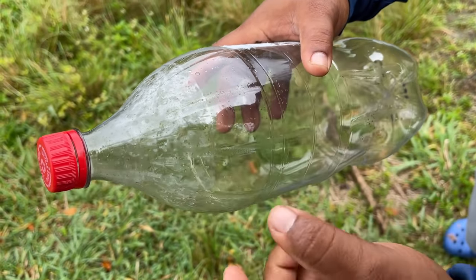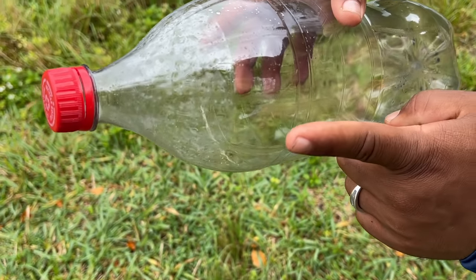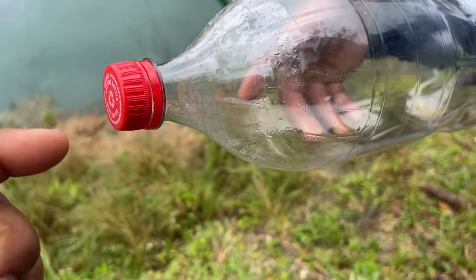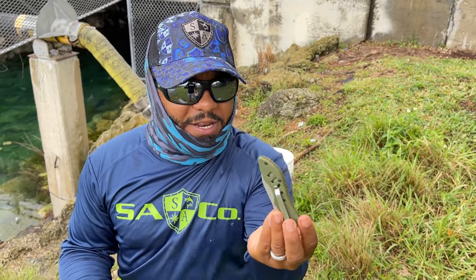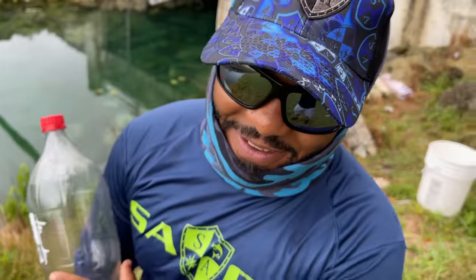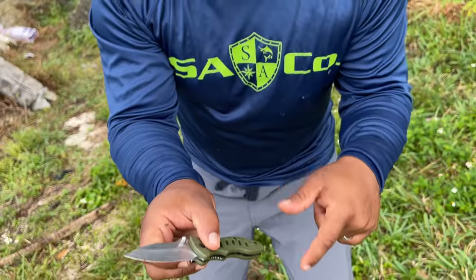We're just going to cut it right here so that way we can reverse this, slide it in, and the fish will swim in and they cannot swim out. But first we're going to cut right here so that way the hole is big enough for the fish to swim in. All we need is a knife. Our DIY guy is ready to cut the plastic bottle. Remember kids, make sure you're under adult supervision when you're playing with knives.